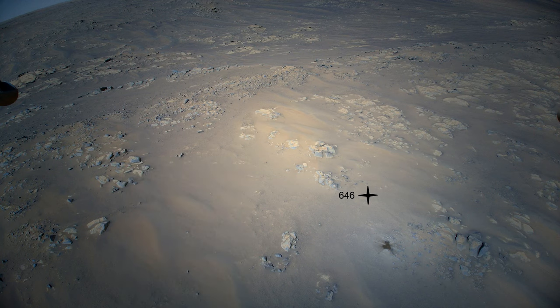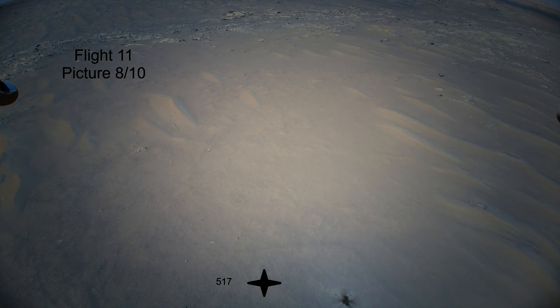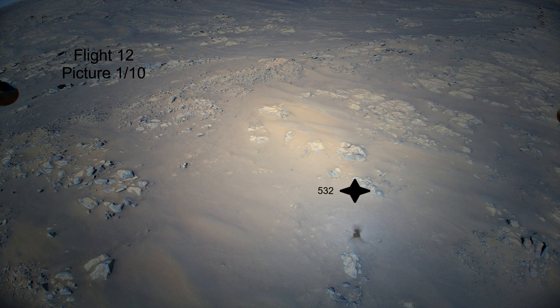By now you should have guessed what is coming next. I found and plotted every single shadow of the whole 12th flight onto the color images. The problem with this technique is that the takeoff and the landing were not captured in color at all. Luckily, I used the color image from the previous 11th flight, which did manage to capture most of the takeoff side and all of the landing.